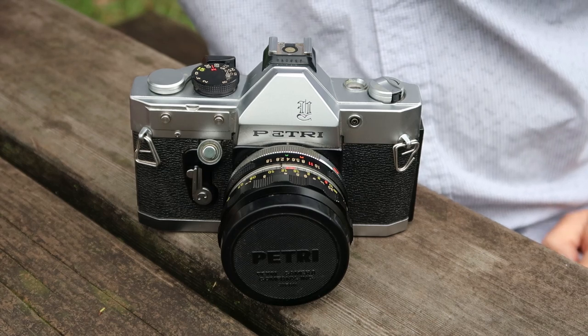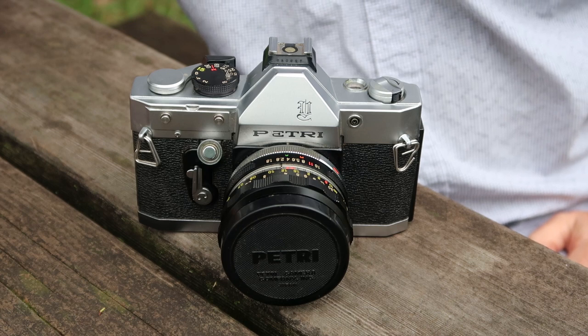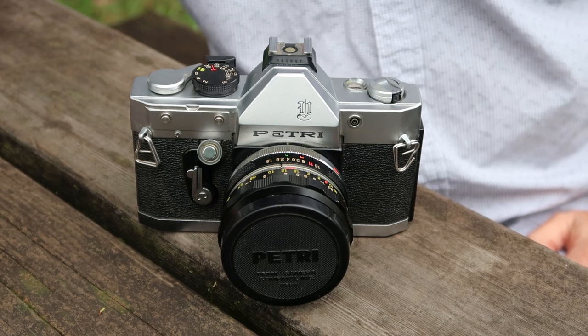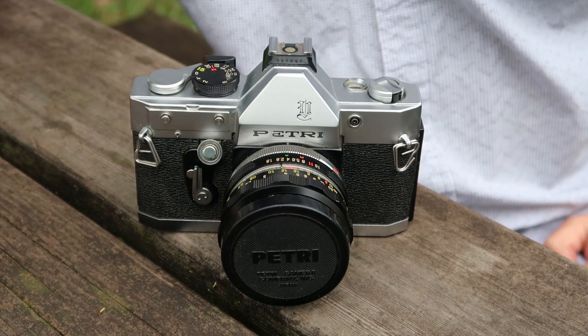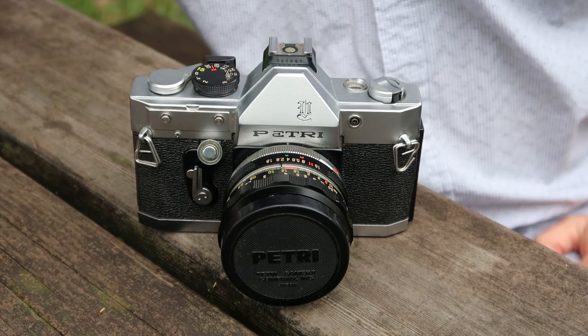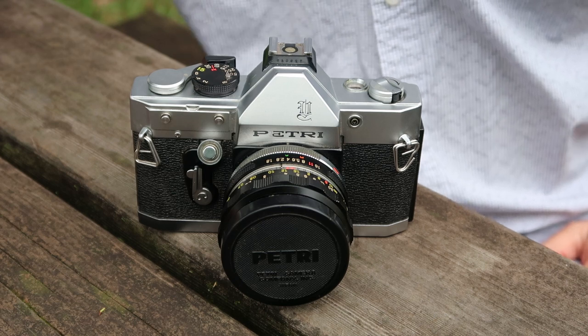Hello again everyone from Tokyo Japan, and welcome back to Japan Vintage Camera, coming to you again from Aoyama Park in Tokyo where the rain stopped just a couple of hours ago. Our new dog woke us up very early this morning because he wanted to go out for a walk, and unfortunately I wasn't able to take him out because it was pouring down rain.